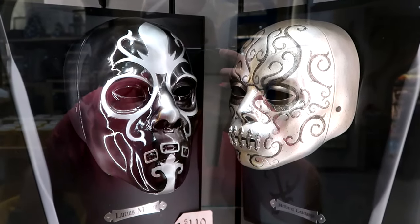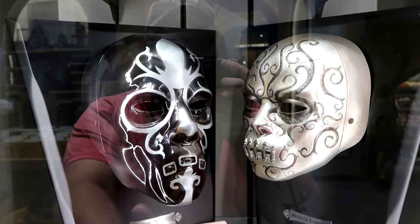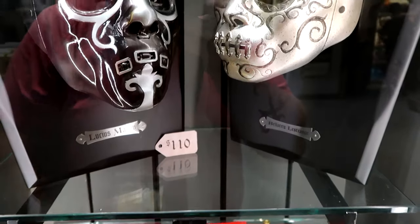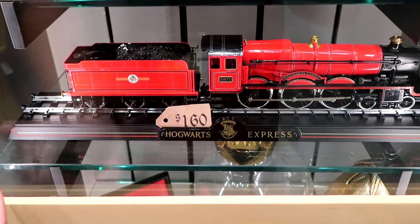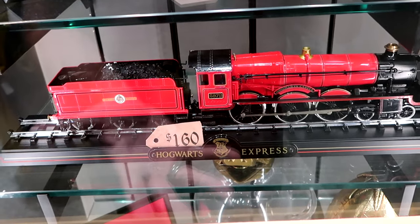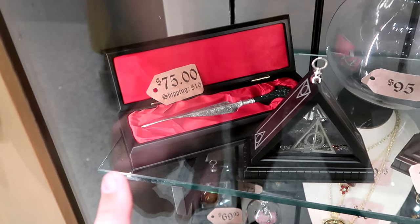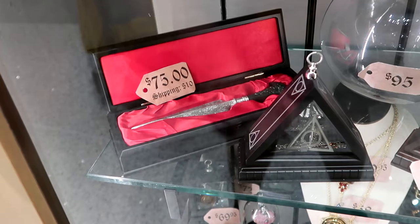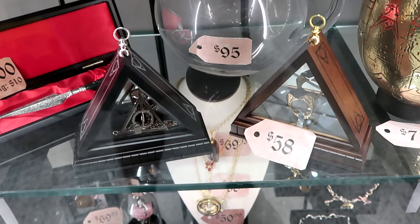They have Death Eater masks mounted on wooden planks — Lucius Malfoy and Bellatrix Lestrange — with very nice attention to detail. You can remove them from the base and they have name placards at the bottom — $110 each. There's also an exact replica of the Hogwarts Express on track, very heavy — $160. Underneath, there's Bellatrix Lestrange's dagger, just like in the movie, in a little wooden box — $75. And they will even ship some of these items for $10.